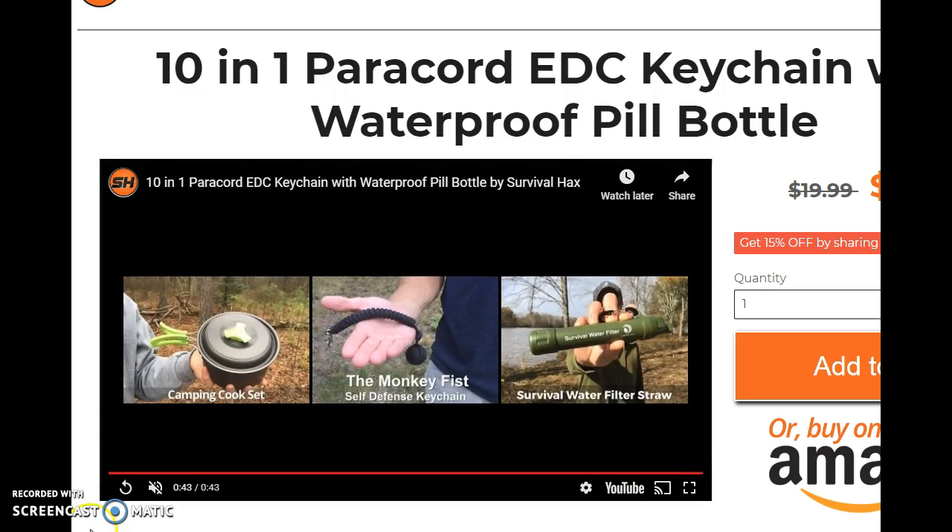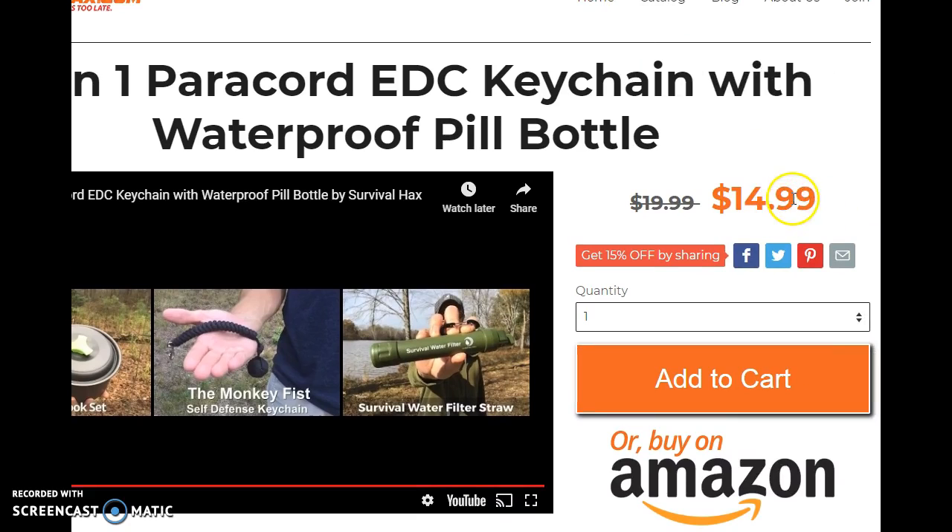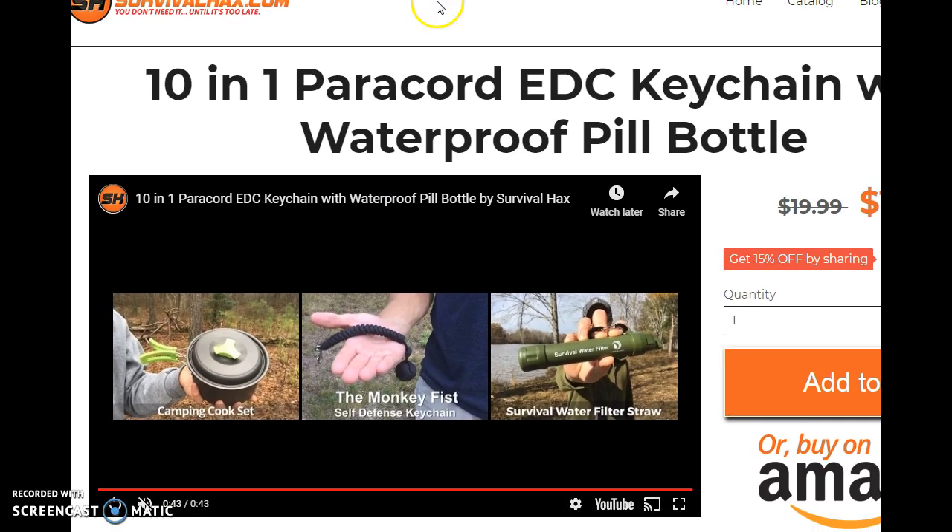So this is going to be the deal of the week. It's $14.99 and you can get $5 off if you use the code FISHGIFT — all caps. I'll put it down in the description as well. Alright guys, be safe.